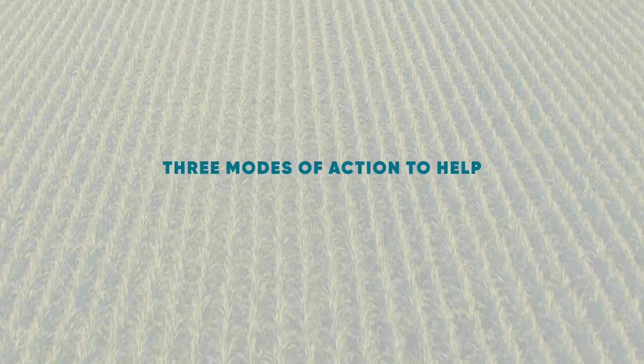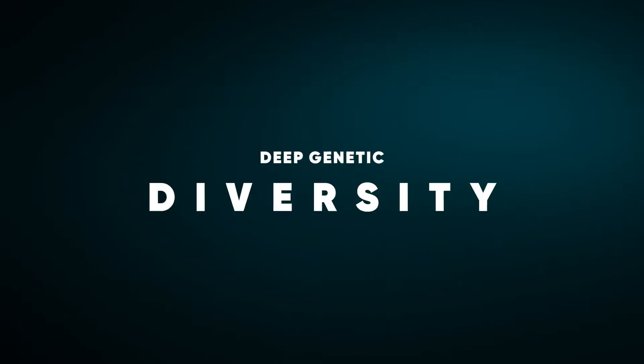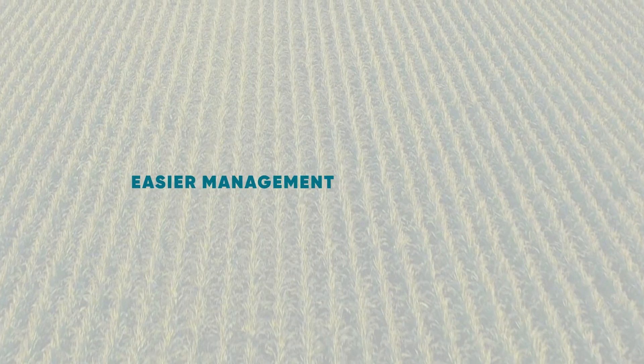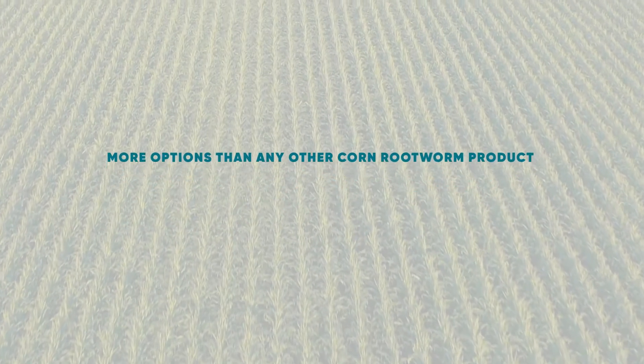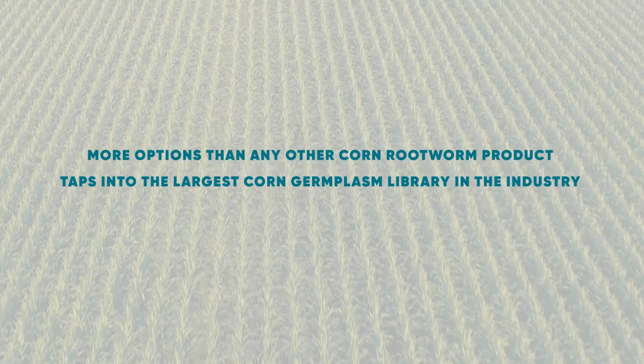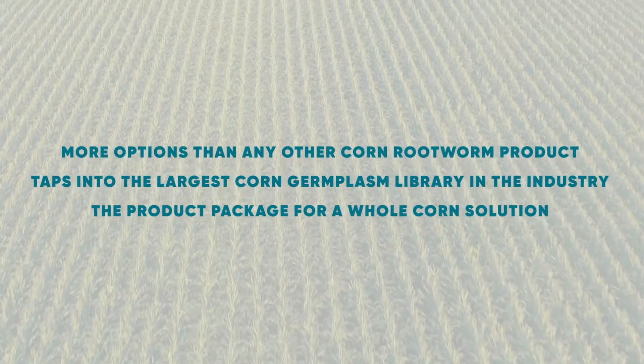Three modes of action to help keep corn rootworms at bay, across a wide range of maturities. Easier management of tough weeds. More options than any other corn rootworm product. Taps into the largest corn germplasm library in the industry. The product package for a whole corn solution.